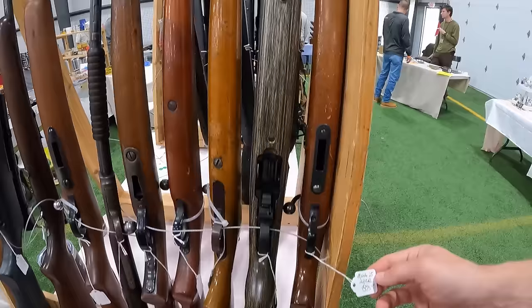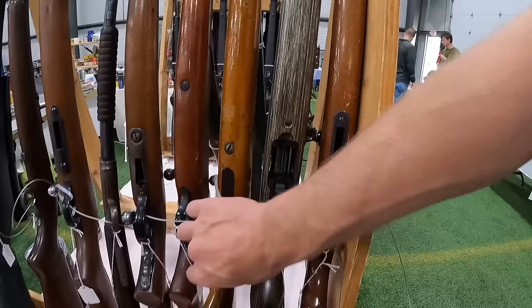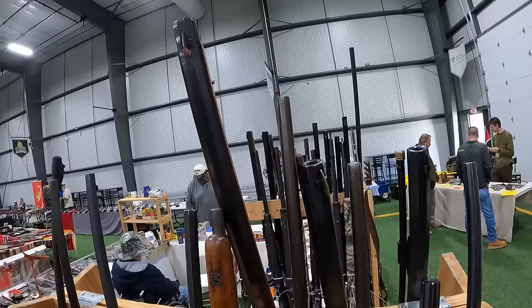We are looking at a Marlin 25 .22 caliber at $375. Next to it, a Ruger 10-22 Custom at $780. And a Remington Mod 105 .22 caliber single shot at $275. Next to that, we are running a Revelations Bolt .410 — a .410 bolt — at $395.